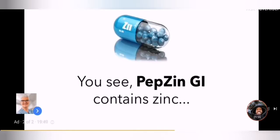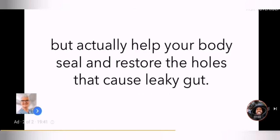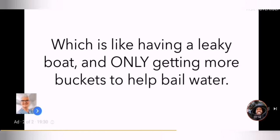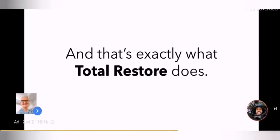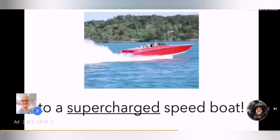But the greatest gut hero is Pepsin GI. Pepsin GI contains zinc, which has been shown in actual human users to not just improve, but actually help your body seal and restore the holes that cause leaky gut. Most leaky gut treatments and over-the-counter gut products only help soothe the gut lining — which is like having a leaky boat and only getting more buckets to help bail water. You can't really solve the problem unless you not only get rid of the water, but patch up the holes. Then your boat is seaworthy again and ready to set sail. And that's exactly what Total Restore does — it's like going from an old pontoon with a hole in it to a supercharged speedboat.